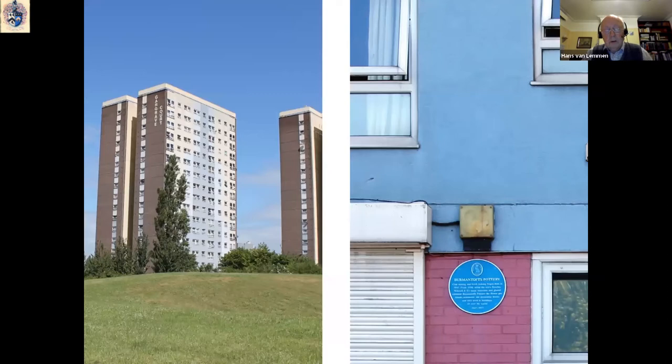When you visit the Burmantofts area of Leeds now, there is virtually nothing to remind you of the great ceramic factory that once dominated the area. What you see now are mainly 1960s tower blocks, and on one of them there is a blue plaque with a few cursory lines about the history of the firm.